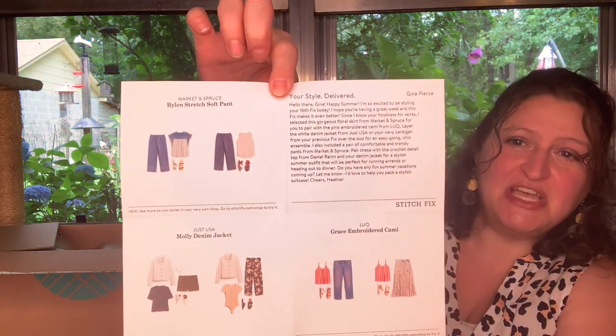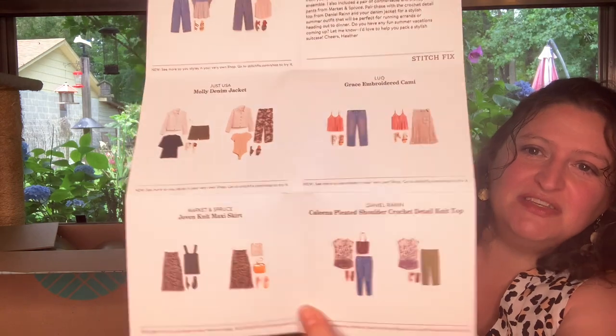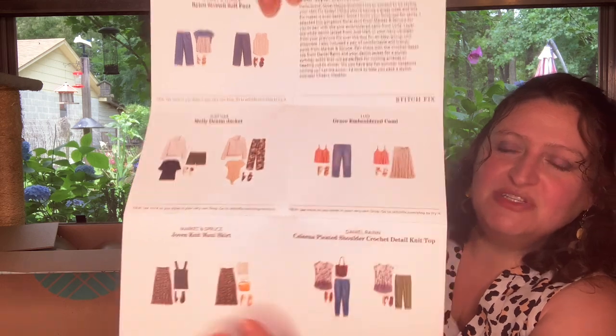I also included a pair of comfortable and trendy pants from Market and Spruce. Pair these with the crochet detailed top from Daniel Brain and your denim jacket for a stylish summer outfit perfect for running errands or heading out to dinner. Cheers, Heather. So I did get a skirt and a denim jacket. You can see the skirt is what I got and those are your outfit options.